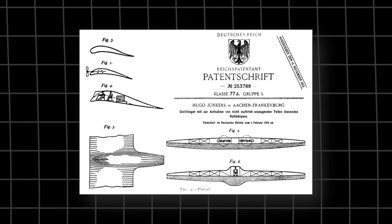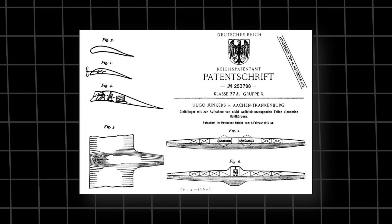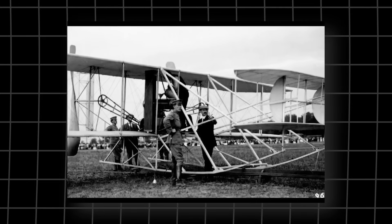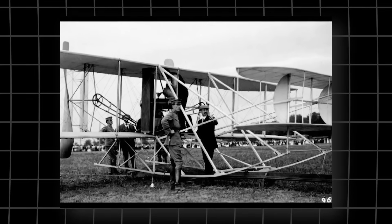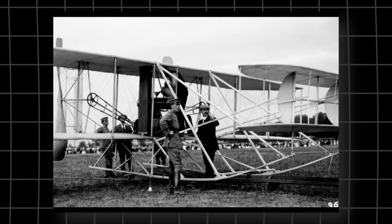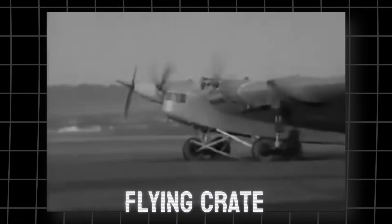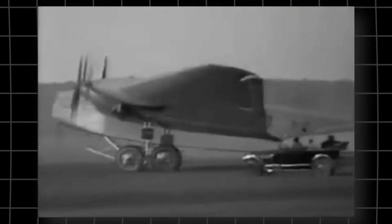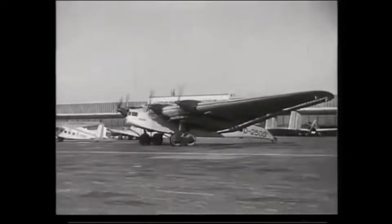In 1929, this was a new hot idea to Hugo Junkers. Twenty years earlier, he'd submitted a patent for a thick-profile hollow-wing design that could be used as a large commercial aircraft as early as 1909. The normal aircraft design during this period could best be summarised as a flying crate. Most aircraft were thin-winged biplanes that relied on many wires and struts which, though effective, were not the most aerodynamic of designs.